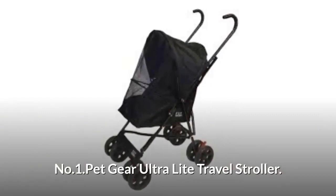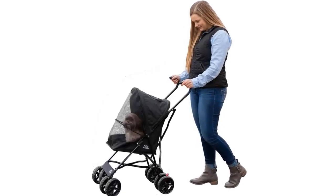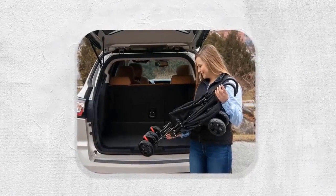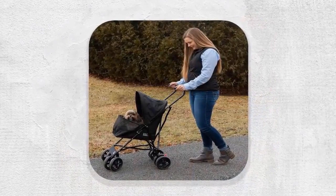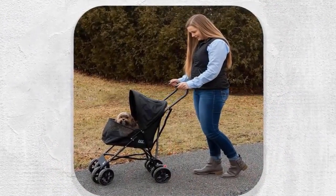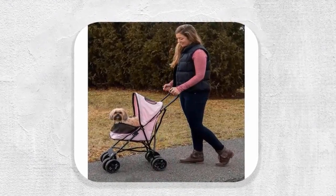Number one: Pet Gear Ultralight Travel Stroller. Large, with eight wheels for easier strolling and lightweight — fully assembled and portable at only nine pounds. It folds into an ultra-compact size in seconds. Stroller height to handle is a generous 38 inches, for pets up to 15 pounds, with mesh ventilation. The type of wheels is a key factor if you plan on jogging or walking on rough terrain.